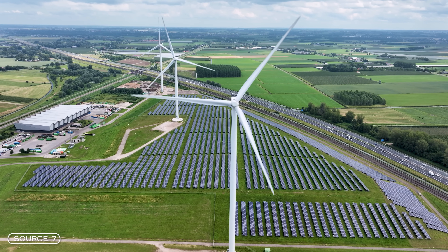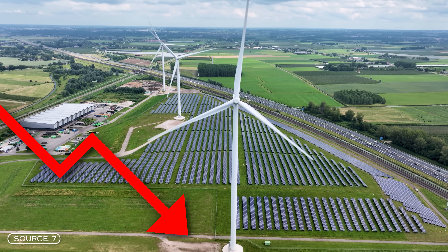This enables the system to automatically find the best times to charge the sand battery — ideally when there is a lot of wind and solar power in the grid and prices are at their lowest.